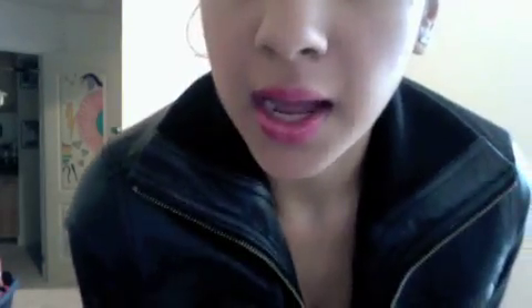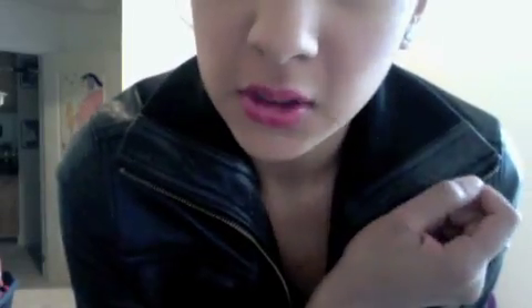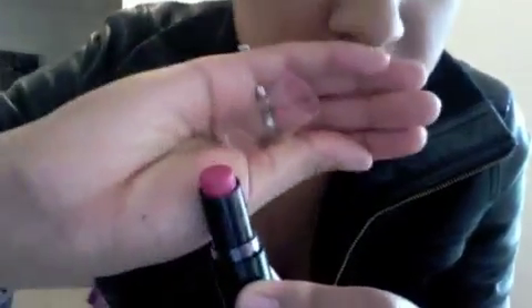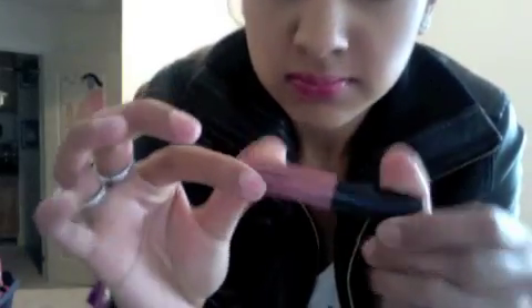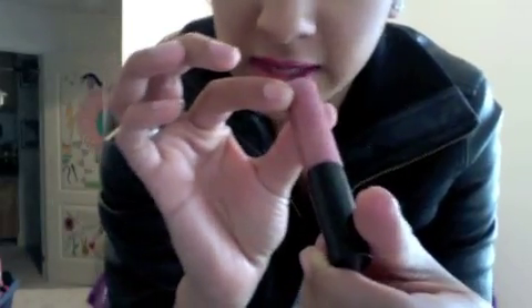For my makeup I just did a really winged eyeliner and I did red lip liner with a kind of pinky lipstick on top. This is 905D from Wet n Wild. And then I just covered it with a MAC gloss — it's Viva Glam V.